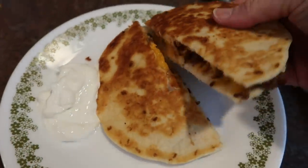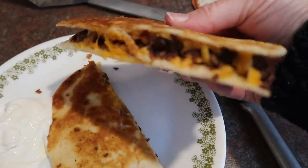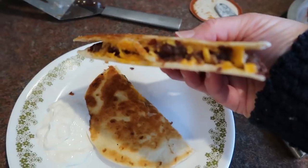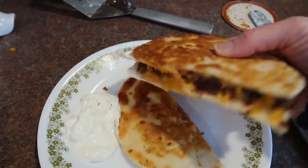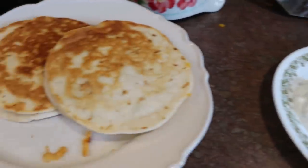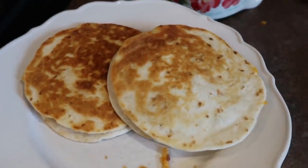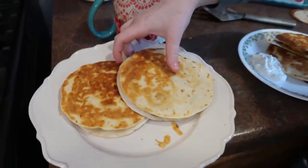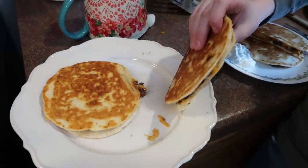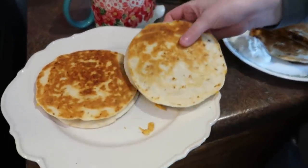Black bean quesadillas are all finished. We're going to serve that up — black beans, the salsa, the cheese. Dip it in a little bit of sour cream and that is delicious. Peter, I have a plate — I have black bean quesadillas. Those are the black beans with the salsa and the cheese. Do you want it cut in half? Thanks for tuning in and we'll see you in the next video.